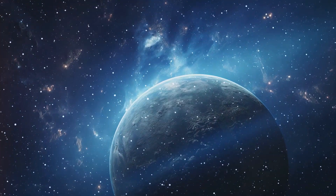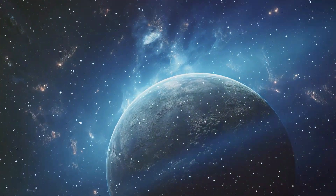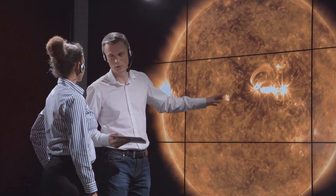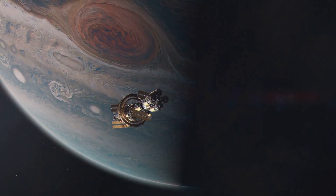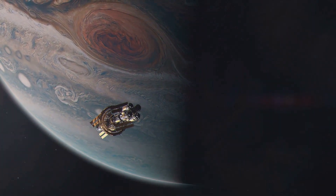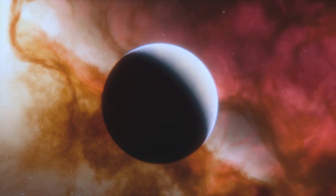Have you ever wondered if there's a distant planet much like Earth where life might secretly thrive? Meet Kepler-452b, an exoplanet that has intrigued scientists and captured the imagination of the curious since its discovery in 2015. But what do we really know about it? Let's dive into the mysteries of this Earth's twin.